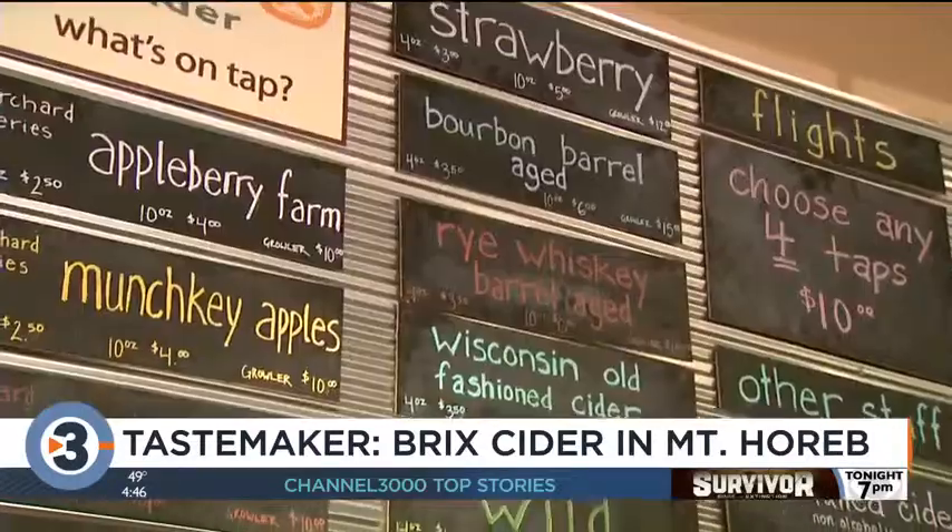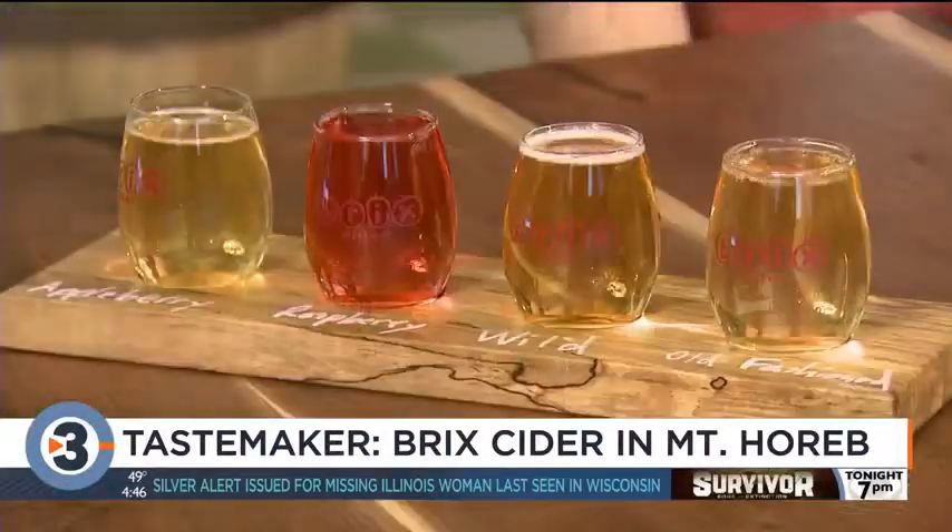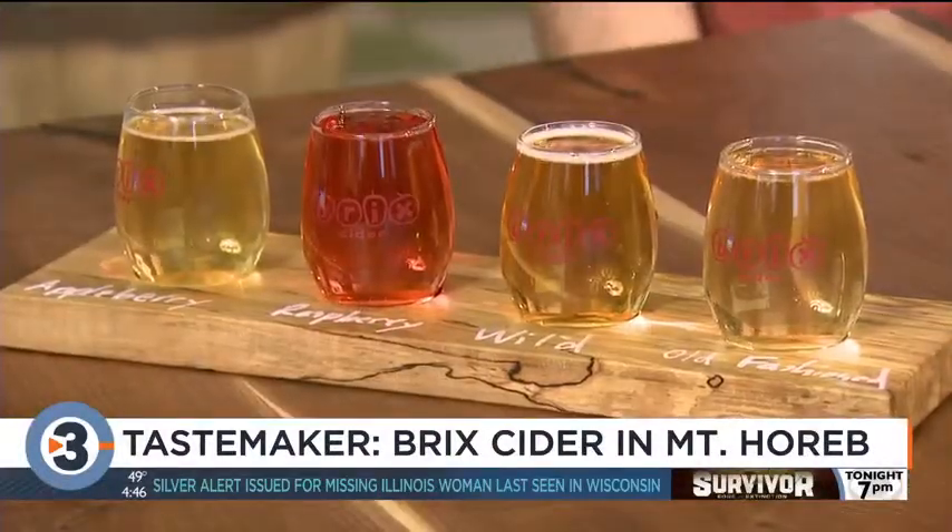We source our apples from a bunch of different Wisconsin orchards, so they're all local, locally grown ciders. This very first one here is from Appleberry Farm over in Cross Plains, and this one is just apples — it's a crisp, light, easy-drinking cider. Mostly heirloom apples on that one. And we tend to go dry with most of our ciders; that's just the way we like it, and we're finding a lot of customers like it that way too.